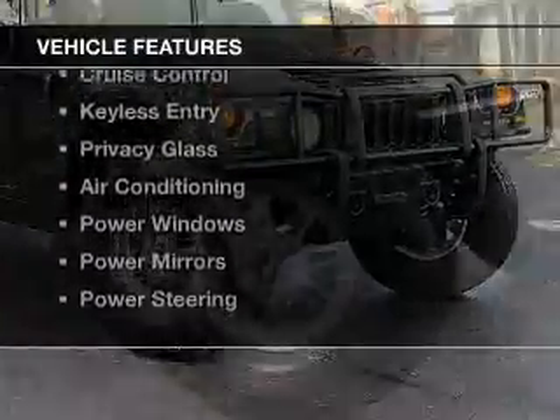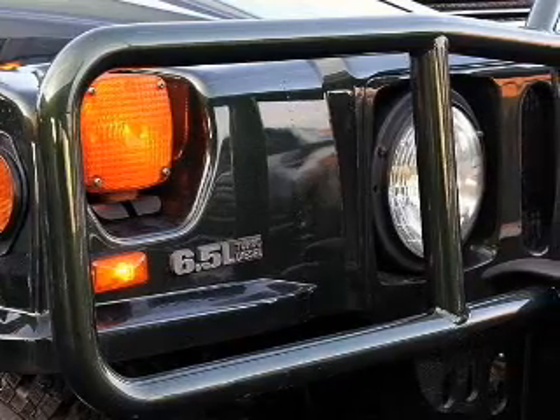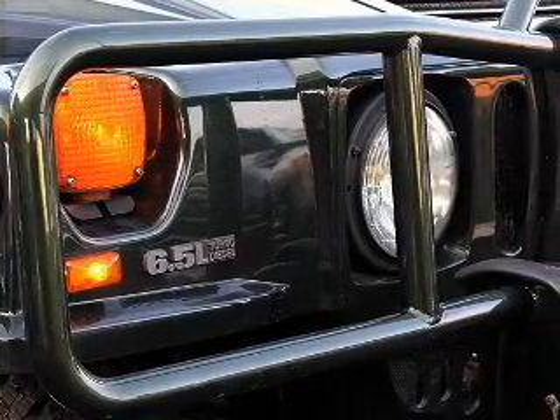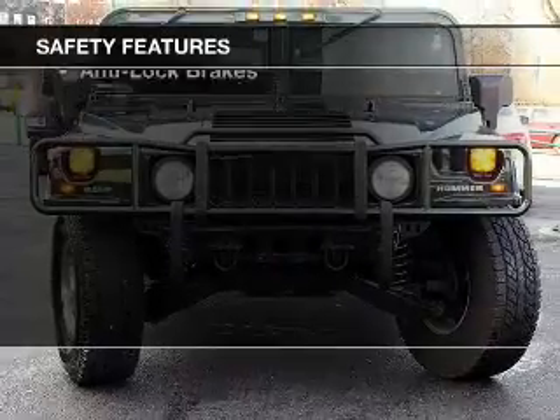The features include a turbocharger, an alarm system, cruise control, keyless entry, privacy glass, air conditioning, power windows, power mirrors, and power steering.